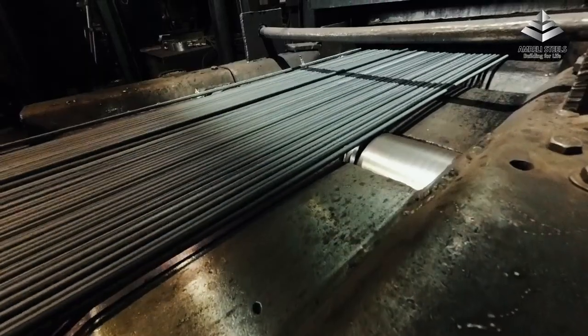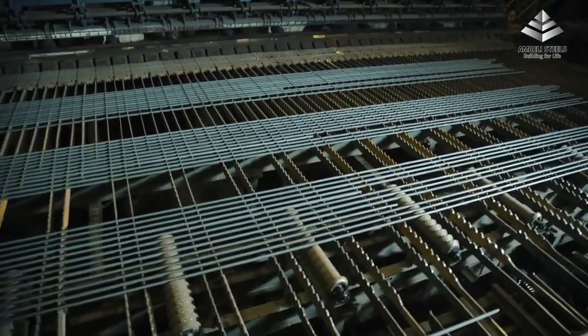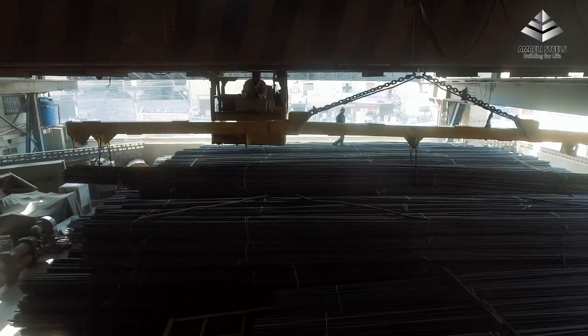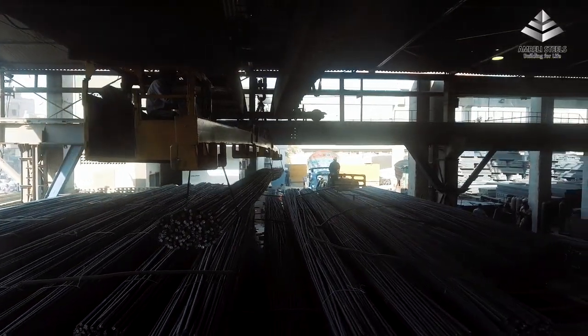This enhances our productivity, resulting in cost-effective manufacturing. The plant is capable of producing straight bars consecutively up to 30 tons per hour, with an annual production of 180,000 metric tons.